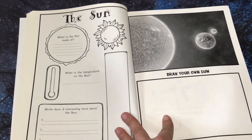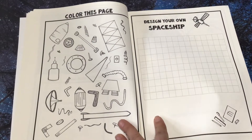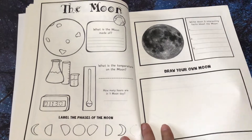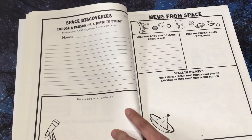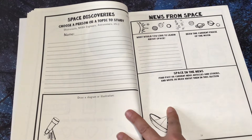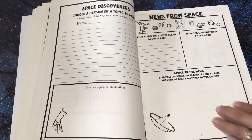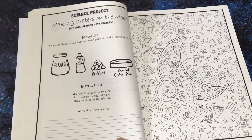The sun. You're learning about the moon — write down three interesting facts about the moon, draw your own moon. Space discoveries — choose a person or topic to study. News from space — what would you like to learn about space? Draw the current phase of the moon. Space in the news — find past or current news articles and stories and write or draw about them in this section.